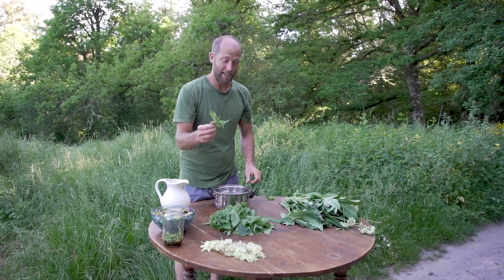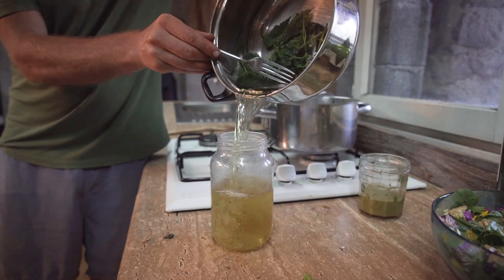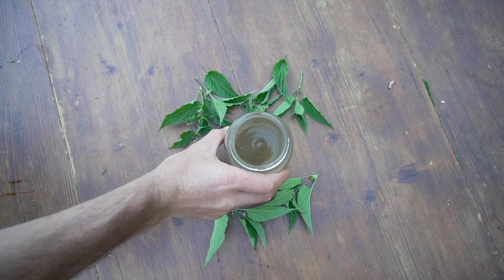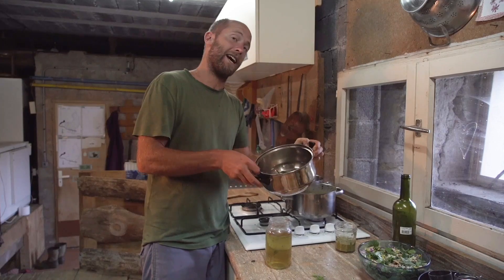I'm going to make a stinging nettle tea. That is as simple as taking some of these nettles, putting them in a pot, adding some water, and boiling it. Nettle tea is one of the most nutritious things that you can make from the land. These nettles are still edible and I can just add these to the soup as well.